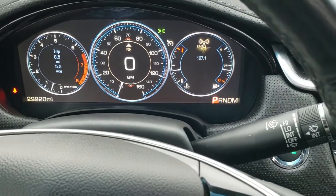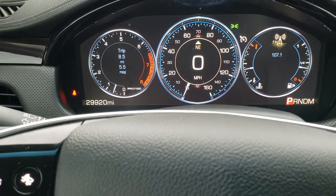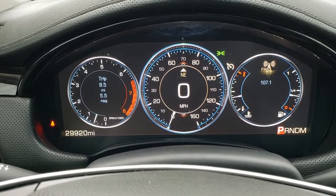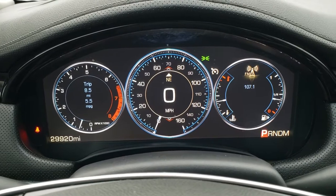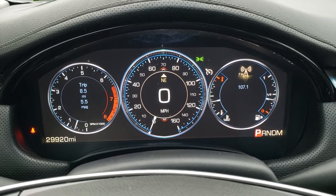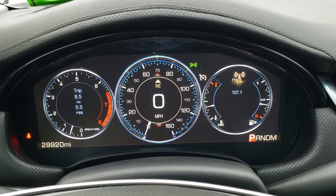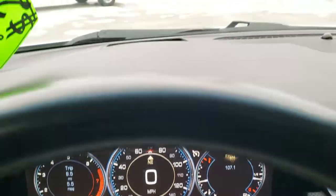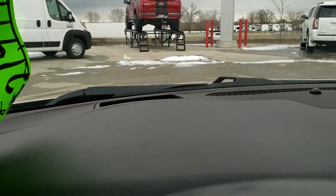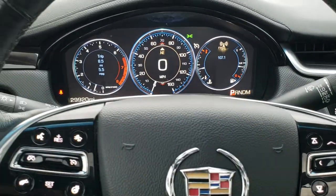Hopping inside, you can see it has a really big digital screen — not sure if it's 12 inches but it's very big. You can see this one has 29,920 miles. It has your compass display and heads-up display in the windshield, which shows you speed and compass information.